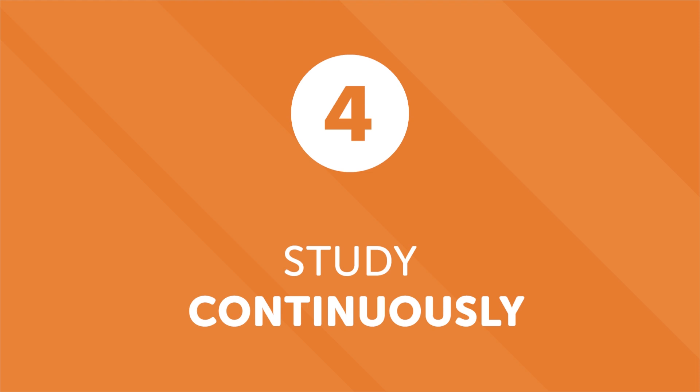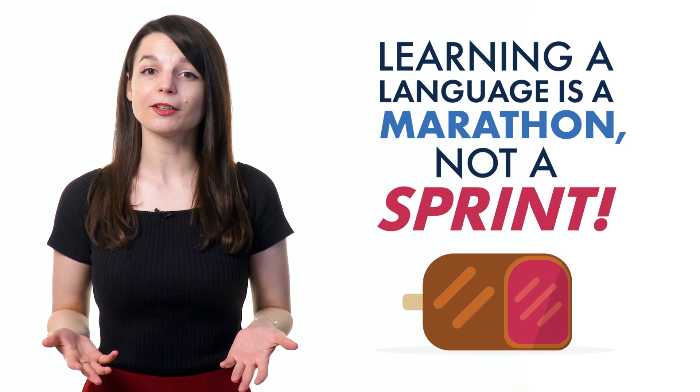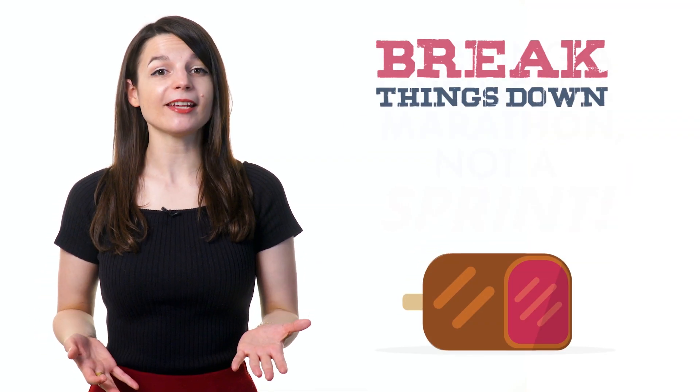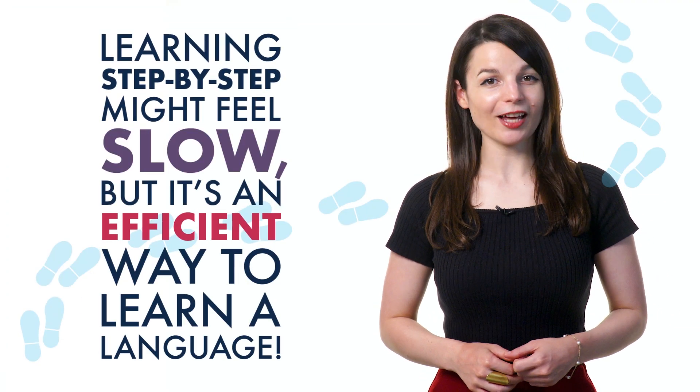Number 4: Study continuously. People are excited when they start learning a new language. The enthusiasm usually lasts until the first roadblock, which can lead to discouragement and procrastination. But don't burn yourself out. Learning a language is a marathon, not a sprint. Don't try to learn it all at once. Break things down into more digestible chunks. Learning step by step might feel slow, but it's an efficient way to learn a language.